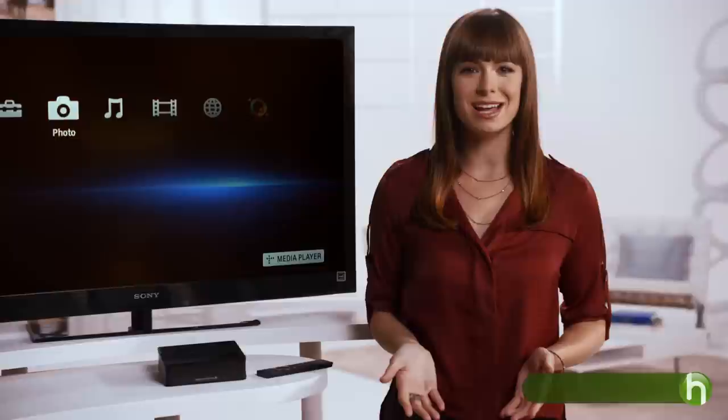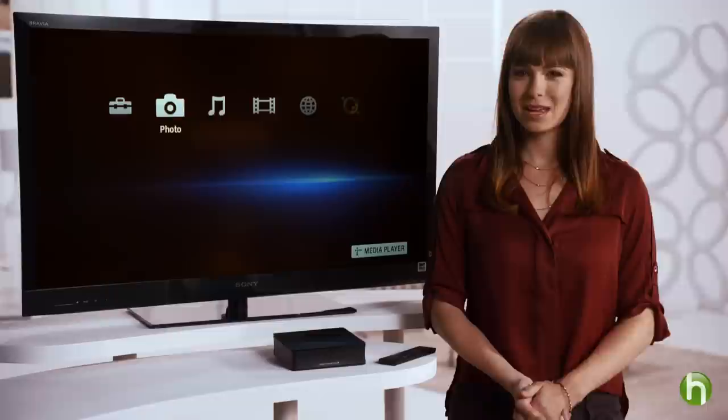Do you subscribe to Netflix or Hulu Plus and watch movies or TV shows on your PC? There is so much entertainment online, but is the PC viewing experience what you want? Hi there, I'm Veronica Belmont, and today I'm going to show you a simple, inexpensive way to enjoy all your entertainment on virtually any TV in your home.